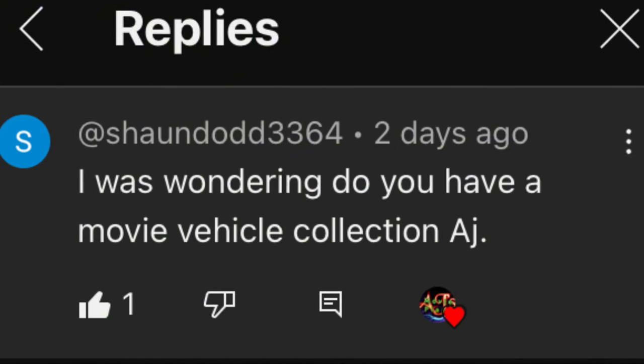Hello everyone, welcome back to the channel and welcome to my movie vehicle collection. I had a comment from Sean Dodd - thank you for this comment - asking me if I had a movie vehicle collection, and it got me thinking that even though I've shown things as I've gone along, I don't think I've ever done a comprehensive video on all of my movie vehicles.